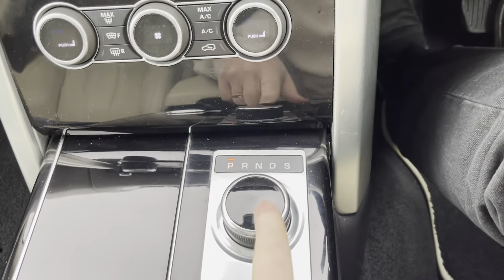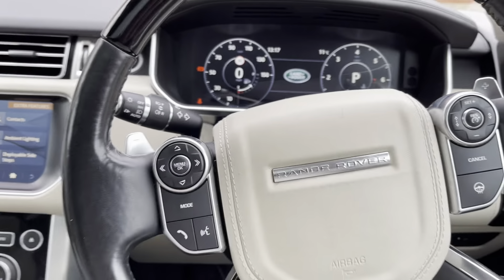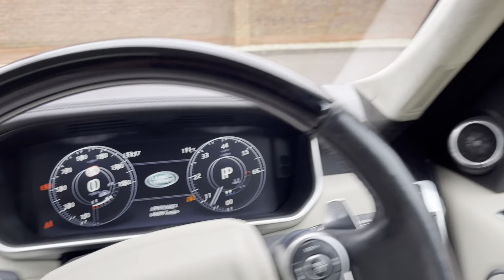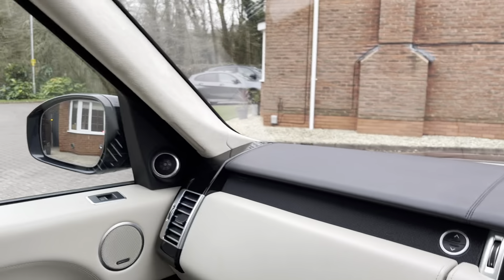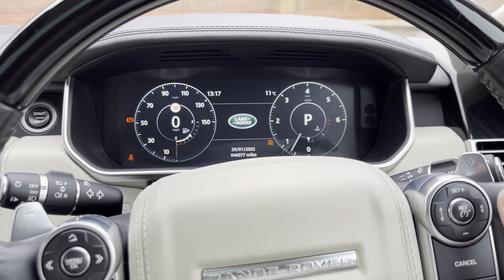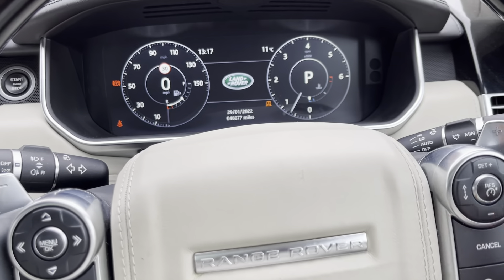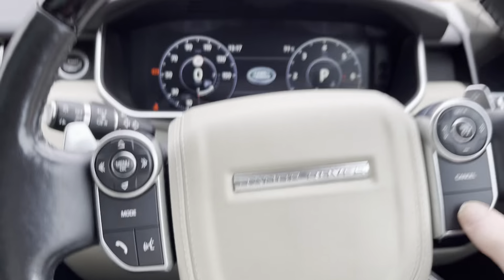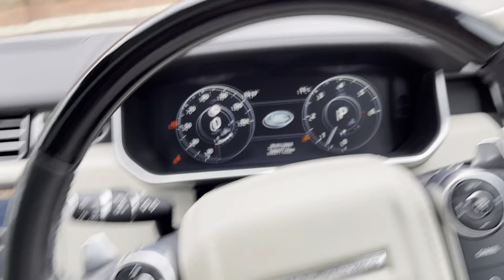It is an automatic with an electronic automatic parking brake. On the steering wheel we've got adaptive driving — lane control and departure built into the mirrors. You can set the following distance to the vehicle in front to maintain a safe distance, as well as cruise control, a heated steering wheel, and you can also control the entertainment system from here.